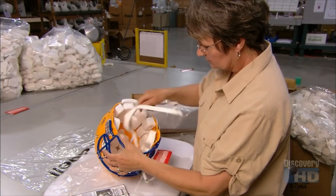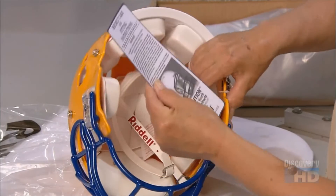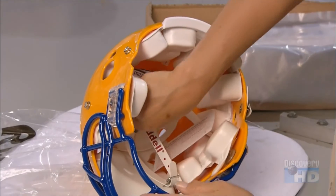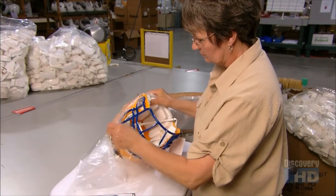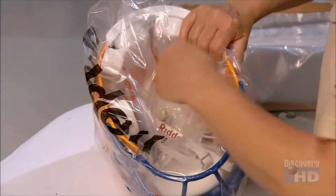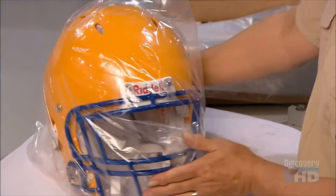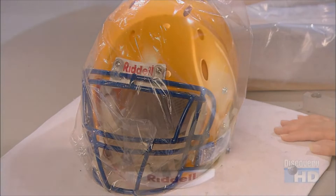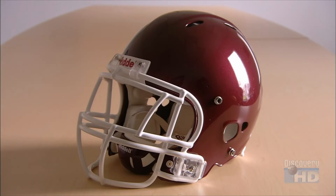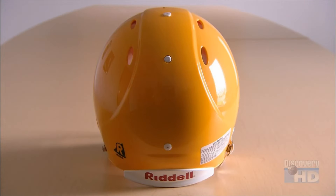This helmet is now almost ready for kick-off. There's a final inspection, and then they wrap it up, complete with the manual and fitting instructions. It has taken less than a day to manufacture this football helmet. It's designed to hold up to thousands of impacts, because in the game of football, protection against head injury is a crowning achievement.